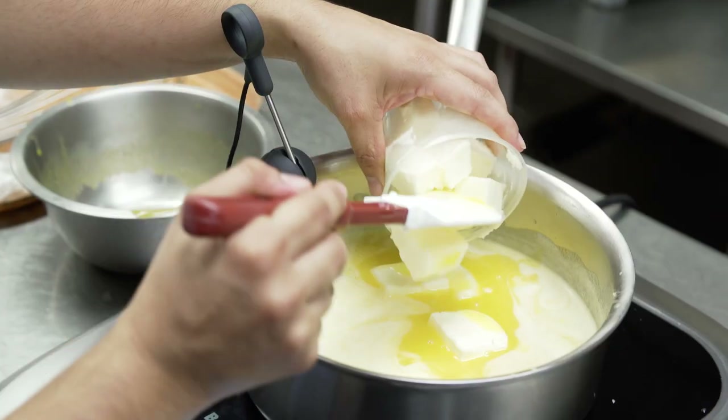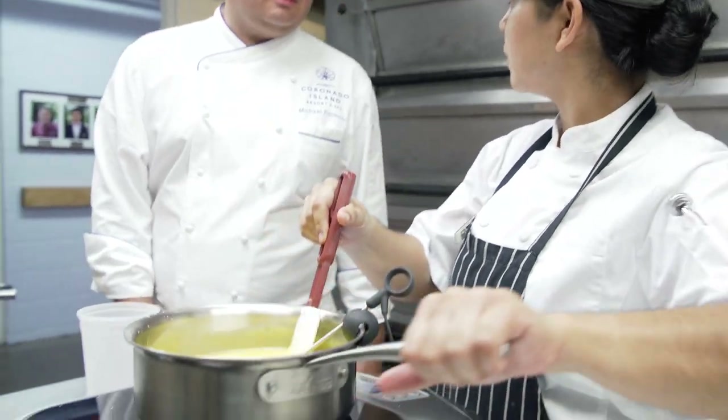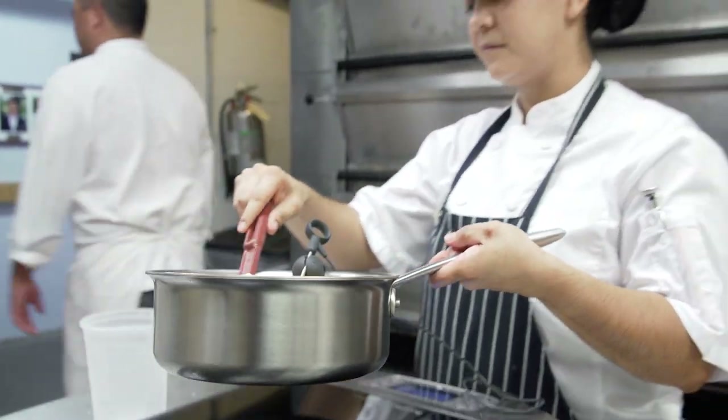The hotel runs 24 hours a day but I can't be there all the time. With the cooktops I know I can program the recipes and be confident that they're going to be executed every single time.